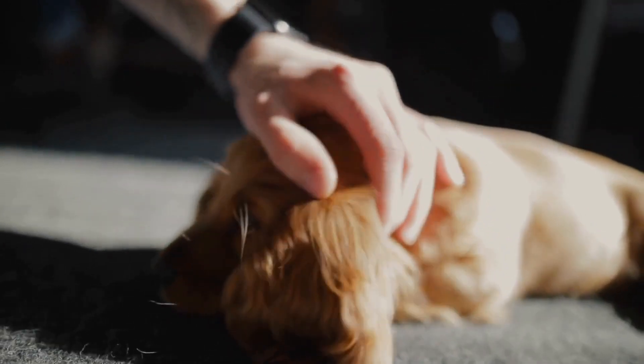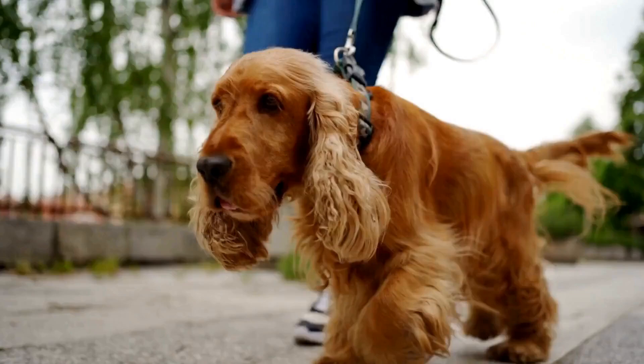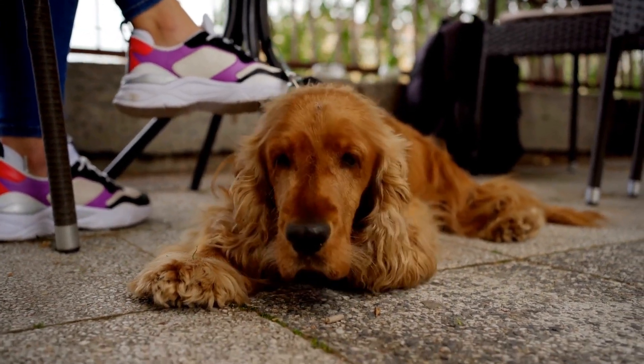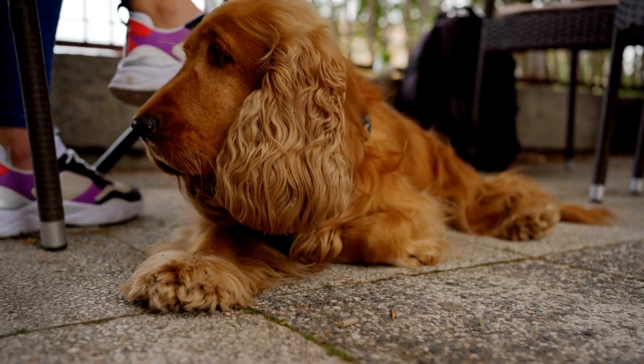Once the puppy is comfortable with its surroundings, basic obedience training begins. This includes teaching commands such as sit, stay, come, and heel. These commands lay the foundation for more advanced training later on. Positive reinforcement techniques, such as treats and praise, are used to motivate and encourage the dog during these training sessions.